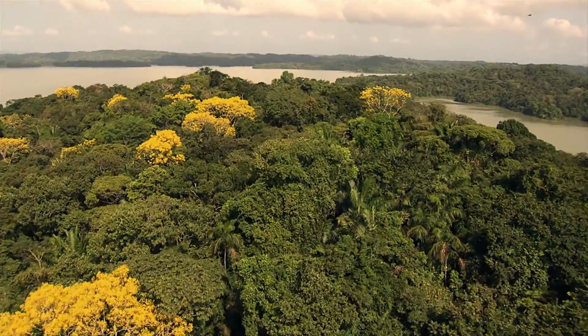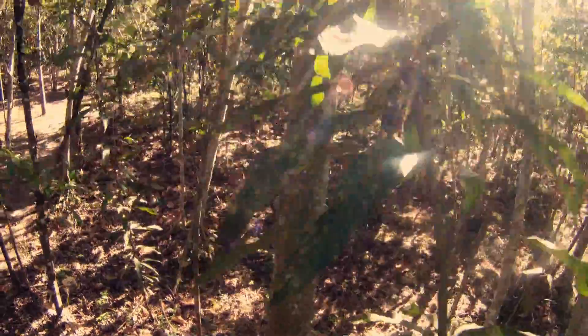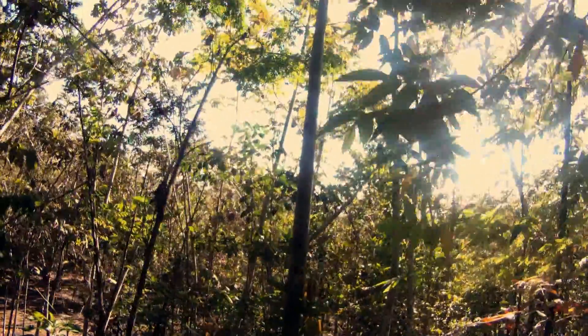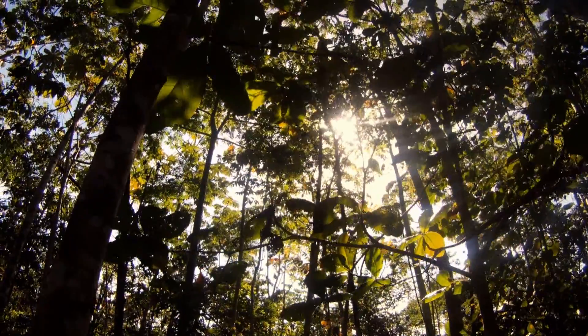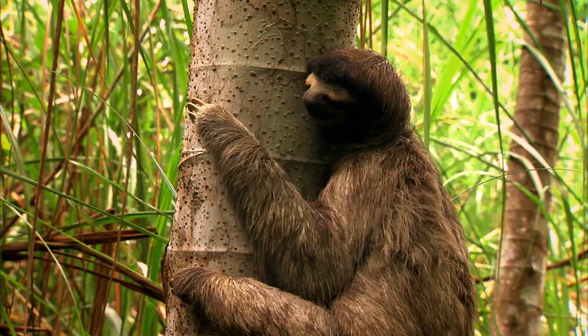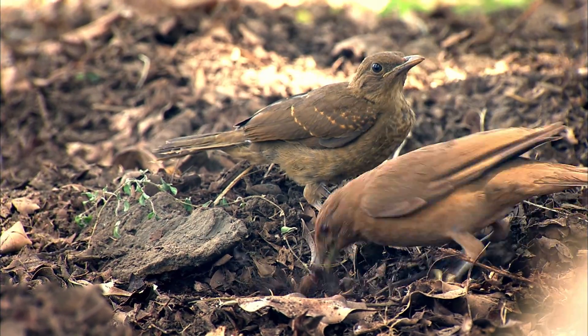Meanwhile, work also advances in the green fields of reforestation. To compensate the displacement of forests within the project's footprint, more than 600 hectares of land across the country have become alive with new trees and the care of local residents. Mammals, reptiles, and birds have been rescued and relocated to safe areas.